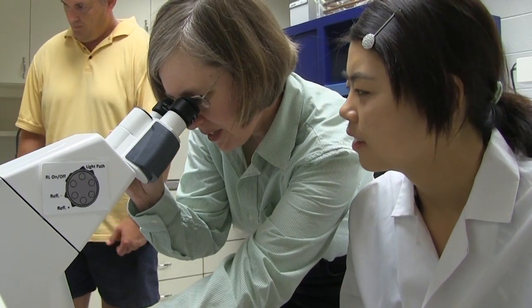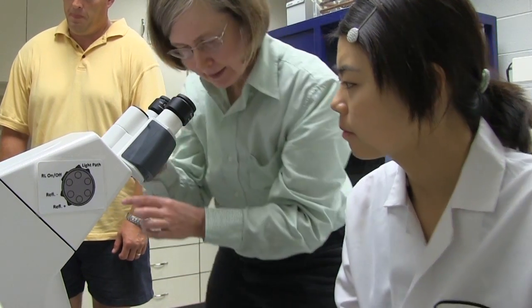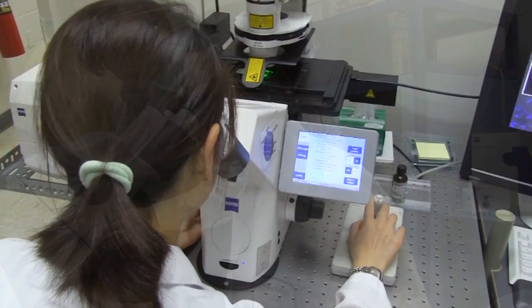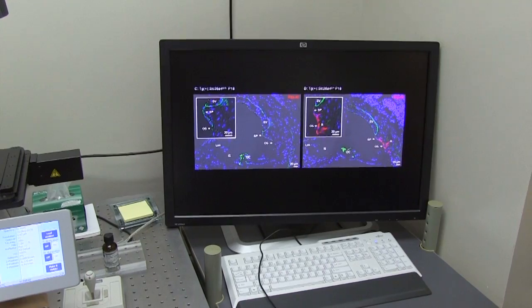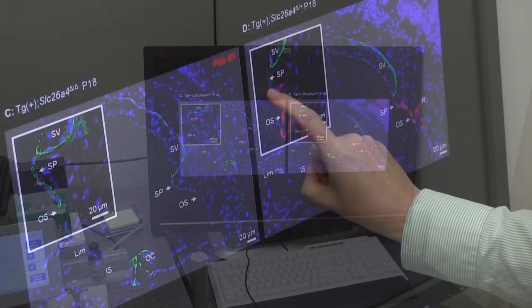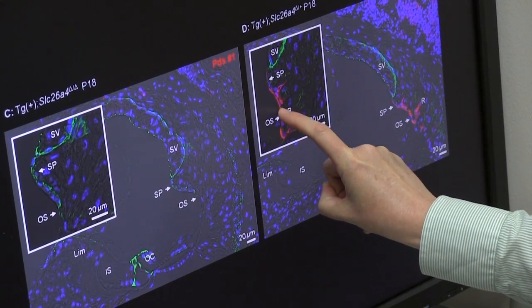Dr. Felina Vongaman, University Distinguished Professor of Anatomy and Physiology, and her international team have published the results of a study that restored hearing in mice with a mutation of a gene known as SLC26A4. This gene is associated with Pendred syndrome and the enlargement of the vestibular aqueduct, common forms of hereditary loss of hearing and balance.